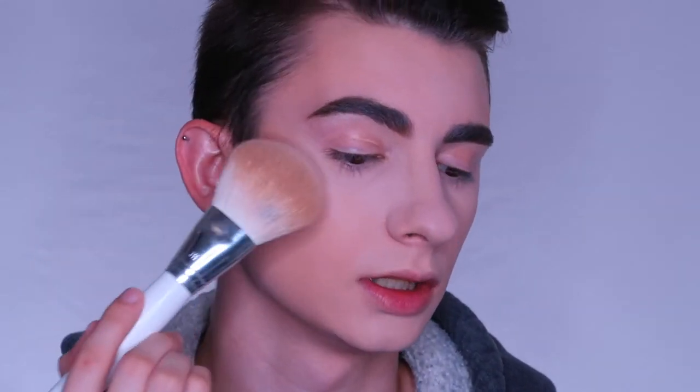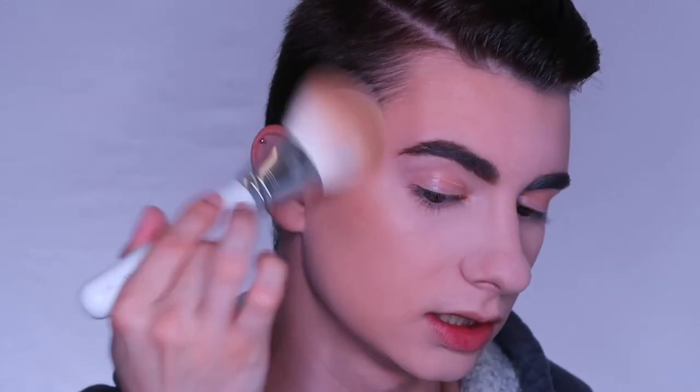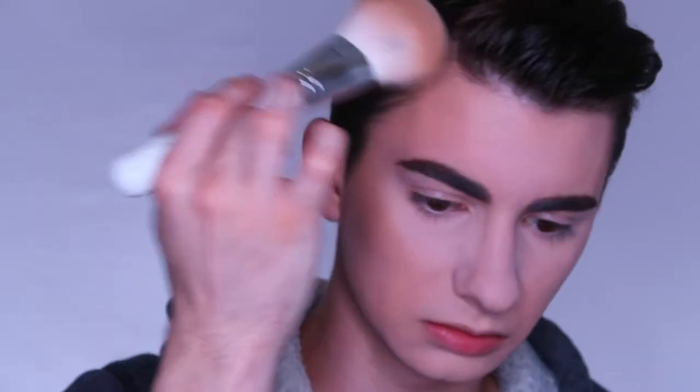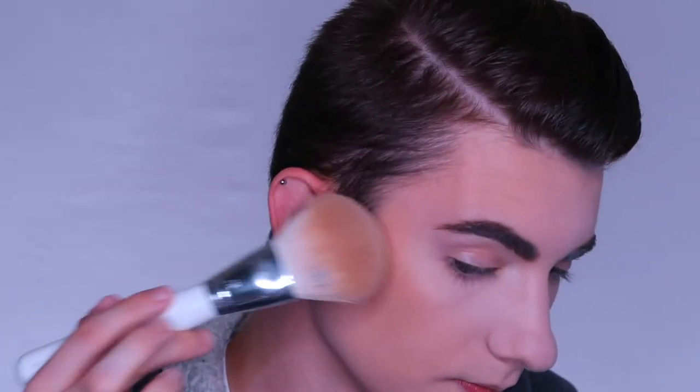Next I'm going in with my Maybelline City Bronzer in shade 200, applying it with a JH02 brush. What I like to do is pick up some product, tap it on the back of my hand, and then start bronzing the skin — that way I don't get too much product and can't take it off. Just adding a little bit of life back to the skin. This bronzer has been blending really nicely on top of the powder and foundation, with no patches or lifting so far. I'm also adding a little on the nose for a sun-kissed look.